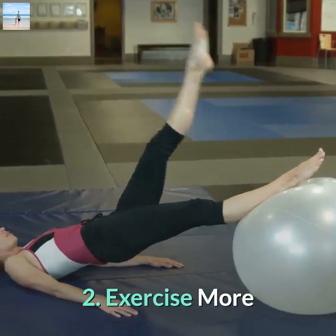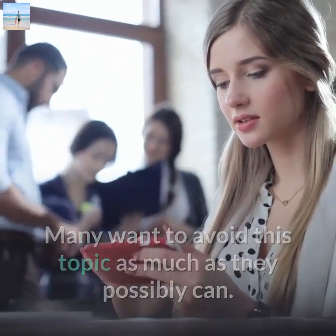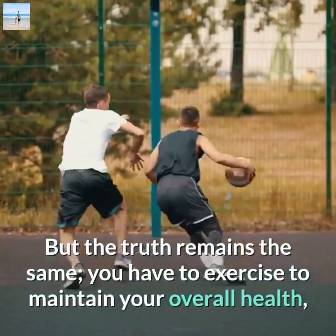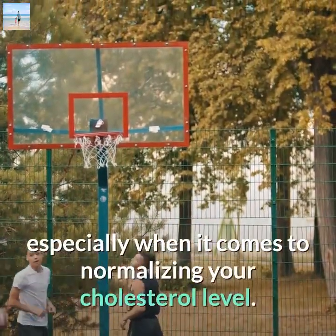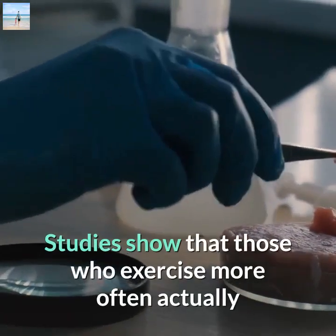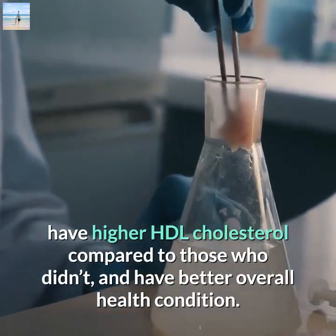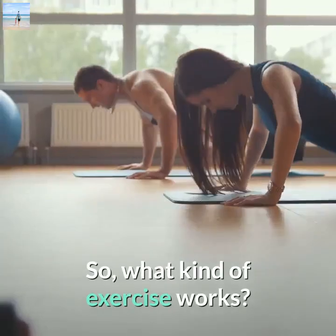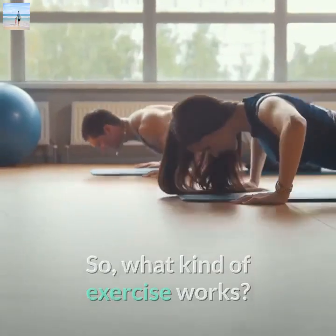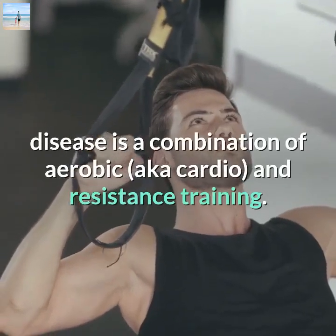Number two: exercise more. Many want to avoid this topic as much as possible, but the truth remains — you have to exercise to maintain your overall health, especially when it comes to normalizing your cholesterol level. Studies show that those who exercise more often actually have higher HDL cholesterol compared to those who don't, and have better overall health conditions.